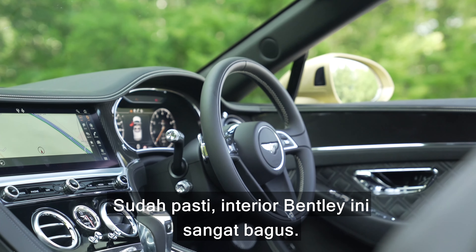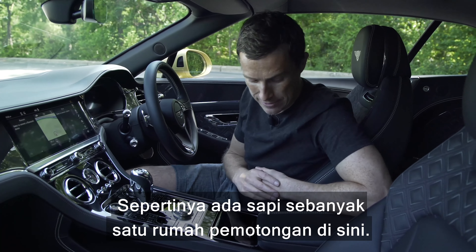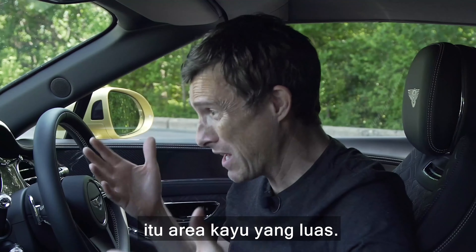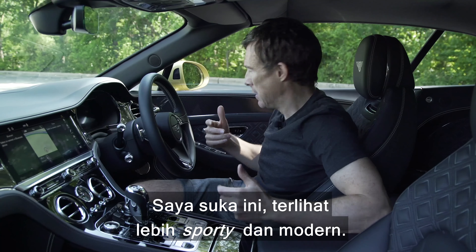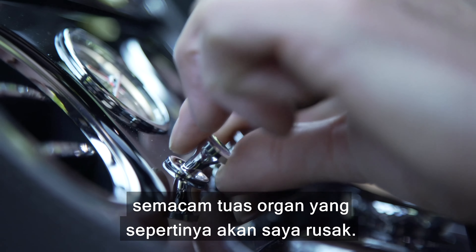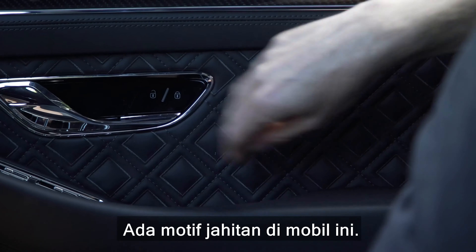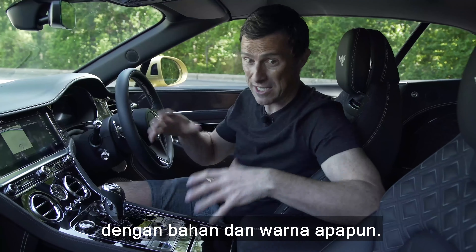Needless to say, the inside of this Bentley is absolutely fabulous — a really luxurious place to sit with leather everywhere. If you have wood veneers, there's 10 square metres of actual wood, though this car has carbon fibre instead, which feels more sporty and modern. There's also a metal strip running around the cabin, lots of knurling on controls and dials, and classic Bentley organ-stop air vents. There's quilting on the seats, and through the Mulliner programme you can design the interior with your choice of materials and colours.